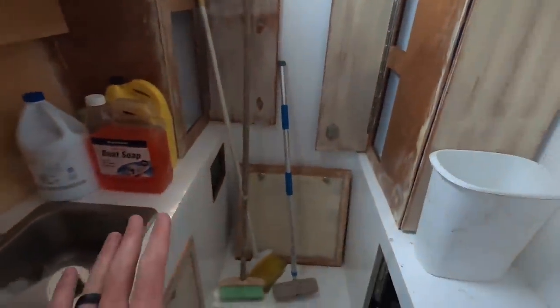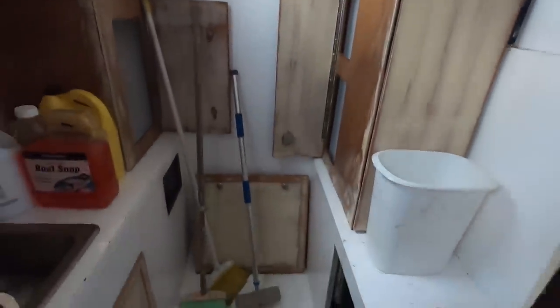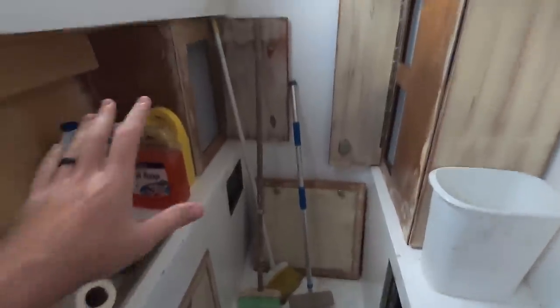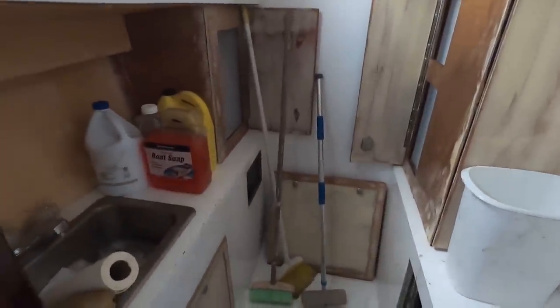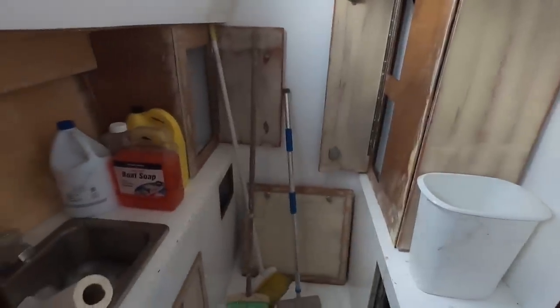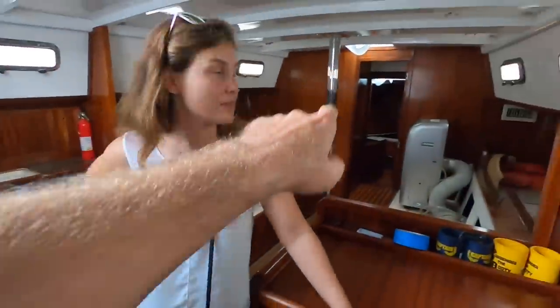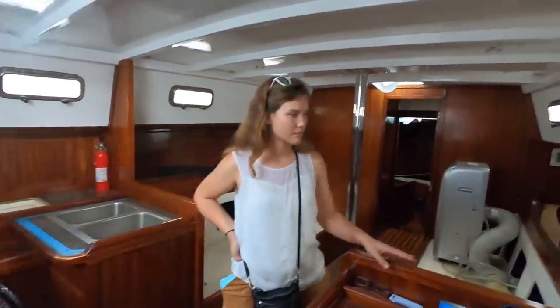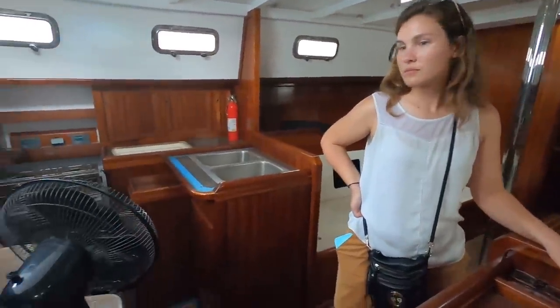After that is going to be another head, which still needs work. What Barry recommends is just making this a shower with no toilet — just a nice big shower for living aboard. Then your head would be up forward. So you'd have a single head and a separate shower over here, which would be a pretty good setup to maximize your space.